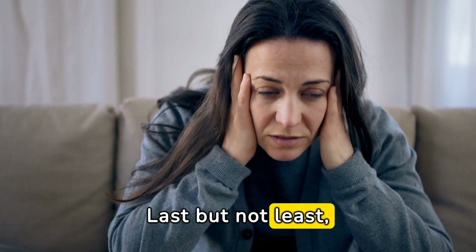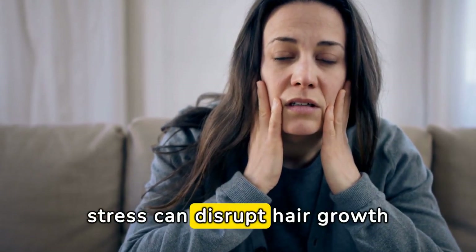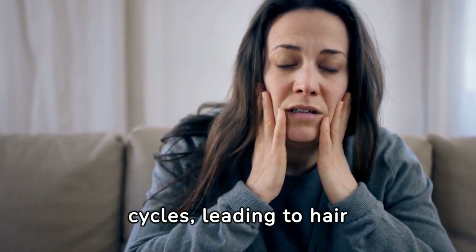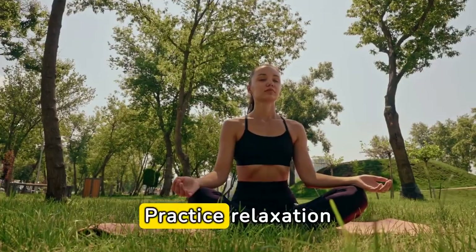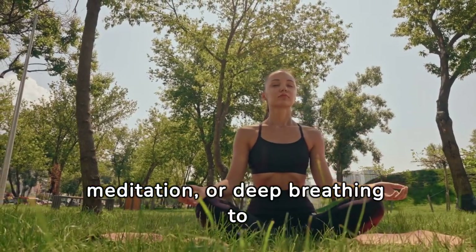Stress Management. Last but not least, managing stress is essential for healthy hair growth. Chronic stress can disrupt hair growth cycles, leading to hair loss. Practice relaxation techniques like yoga, meditation, or deep breathing to reduce stress levels.